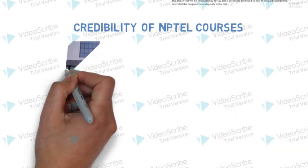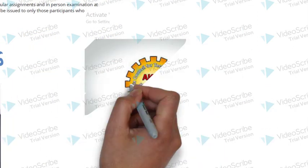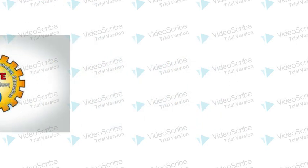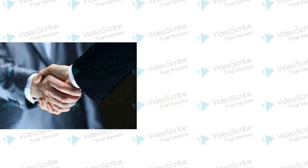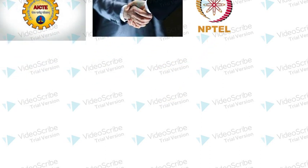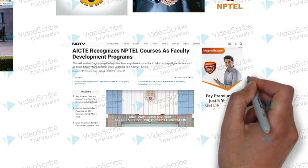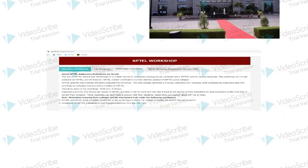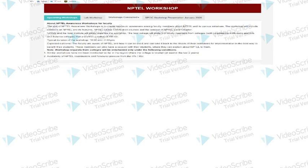So where does NPTEL stand, and what is the value of NPTEL certification courses? All India Council for Technical Education (AICTE), the statutory body and national level council for technical programs under the Department of Higher Education, MHRD, and NPTEL have signed a Memorandum of Understanding in 2018. Whereby advanced NPTEL online certification courses are approved for the Faculty Development Program by AICTE. So faculty who want credit for their professional growth can do NPTEL courses.